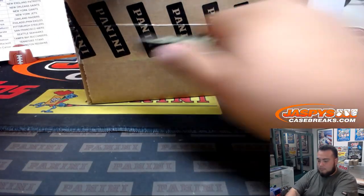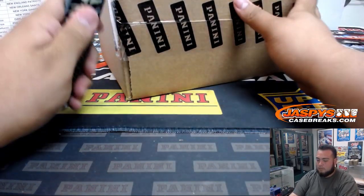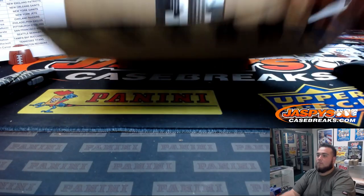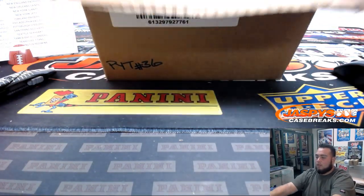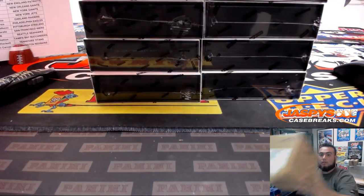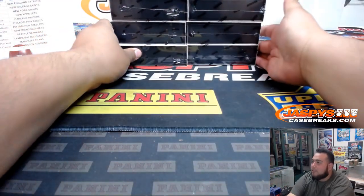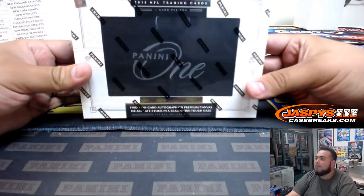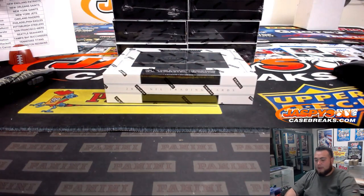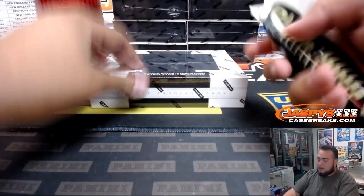Good luck. I've actually broken Panini One before, just not a full case — some boxes and a mixer — so I'm pretty excited. It's a very, very nice product. I do have my horn right here just in case we need it. Good luck — only one case card per box.